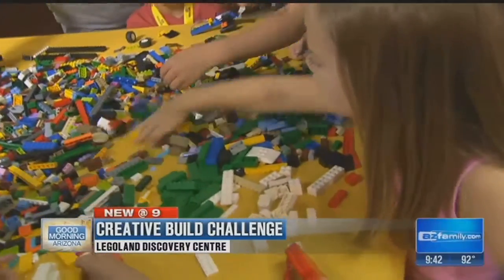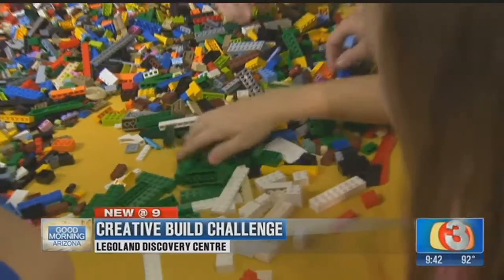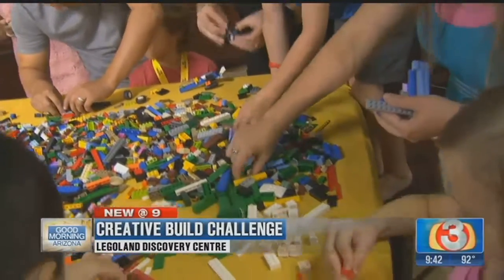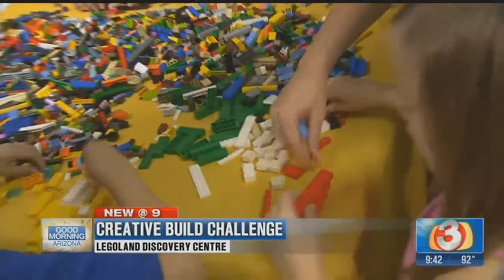It's a five-minute build. So you'll be told go, and you'll have a nice stash of Lego bricks in front of you to build whatever you want. And then, of course, you also help the little ones if you need it.